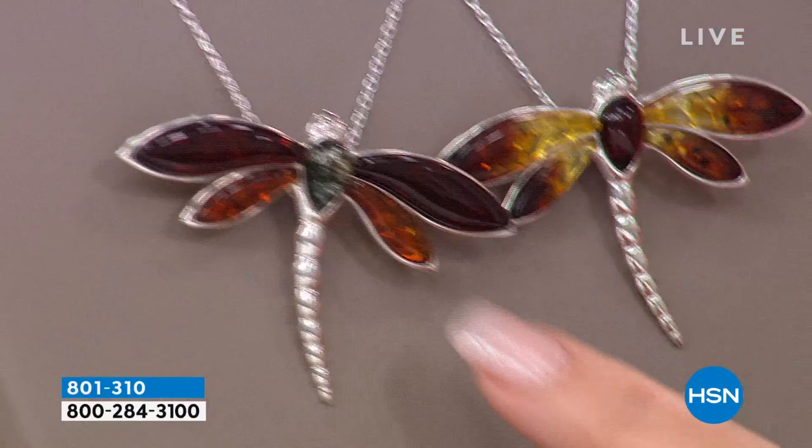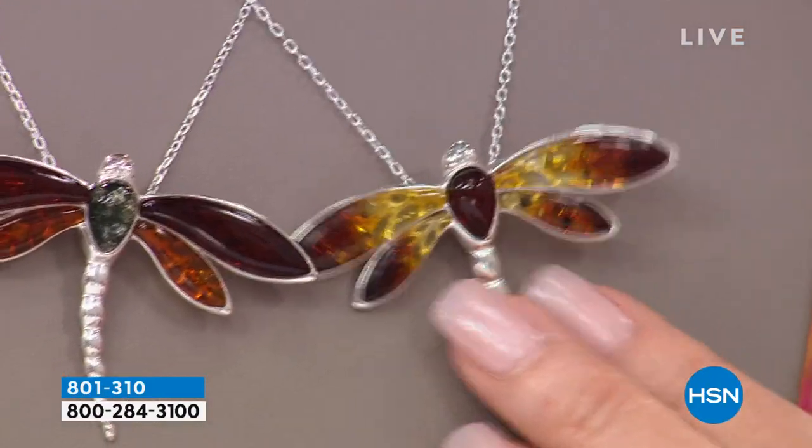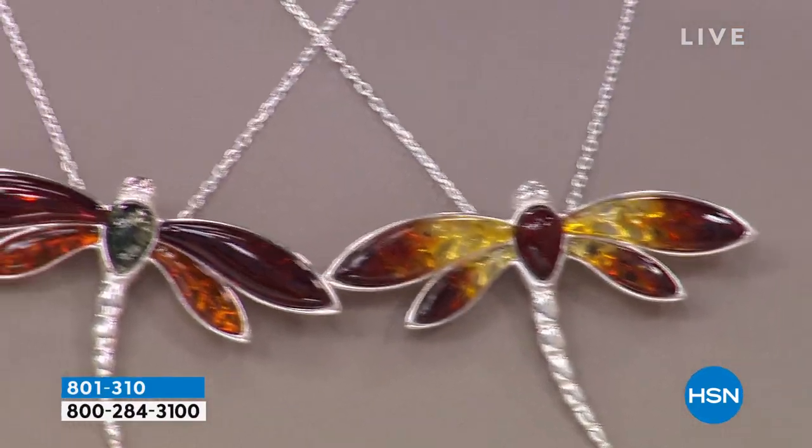The other choice is the green. And what it features is green amber in the center. And then you have the wings in cherry and cognac. It's quite substantial. It's absolutely fabulous.